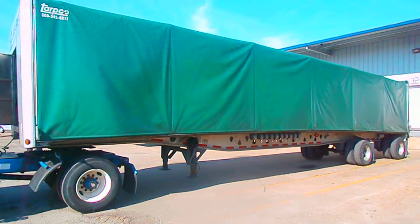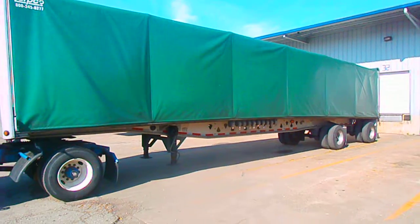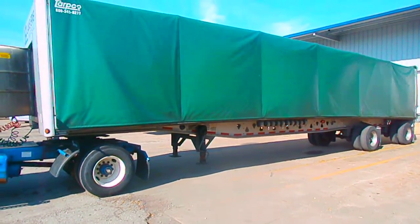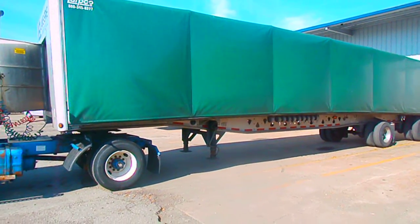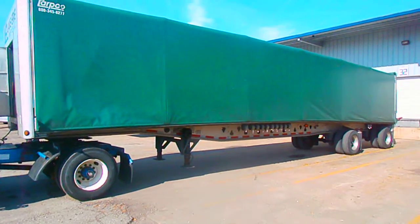We'll be happy to answer any questions that you may have and get you on your way. Thanks for stopping by the Equipment Corner with me today to check out our Curtainside trailer. I hope to hear from you soon. This is Mrs. A, and the next time you're looking to take your company to the next level, go beyond — go Benco!